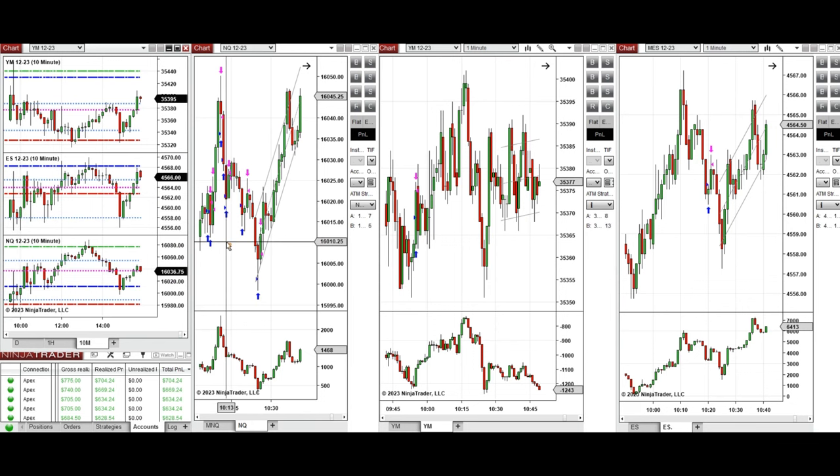On Nasdaq around 10 o'clock, buyers came back as visible on the candle, and this wave of uptrend was taken mostly with setups B and T. The same uptrend wave was taken with long positions on Dow Jones and S&P 500 as well. All these signals were copied via copy trader to multiple Apex Trader Funding accounts.